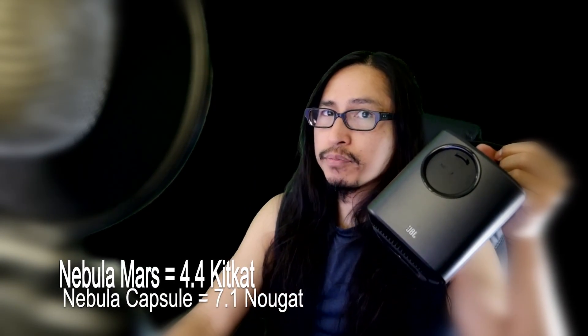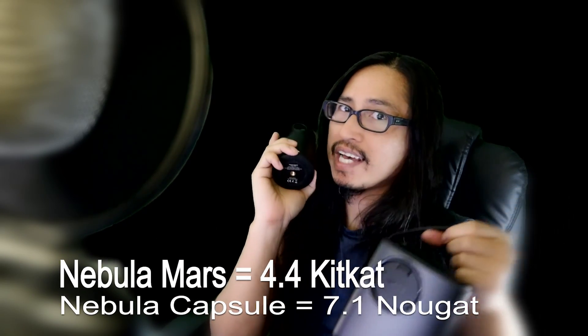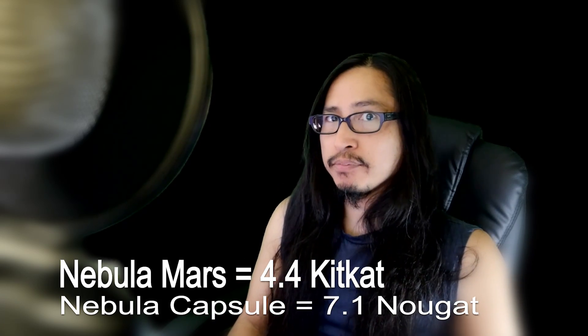The Nebula Mars comes with Android 4.4 KitKat. The Nebula Capsule comes with Android 7.1 Nougat, so having the latest Android operating system allows you to install the latest apps, and that's a big plus.